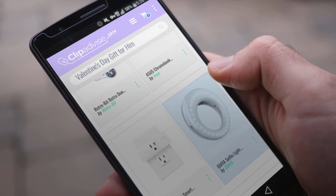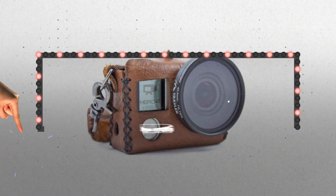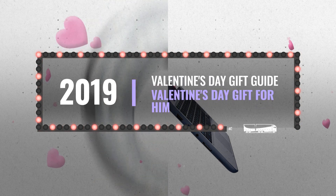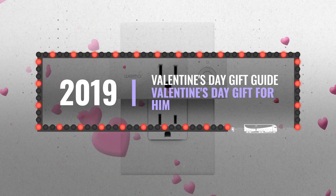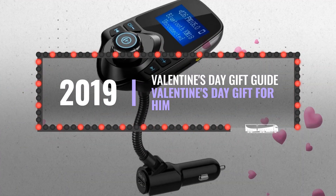Looking for a great Valentine's Day gift for him? Luckily for you, we are here to help. Here are the best deals you should consider. And the best part? We did all the work for you. Just click the link below and get real-time prices and discounts on your favorite products.